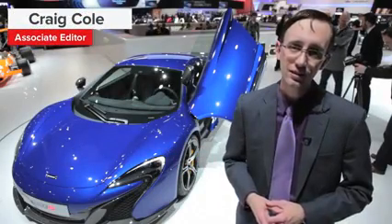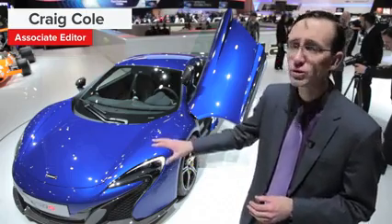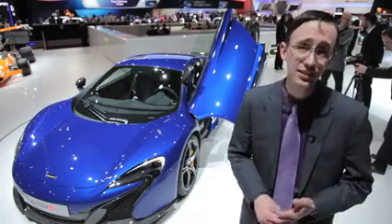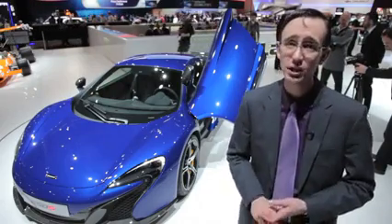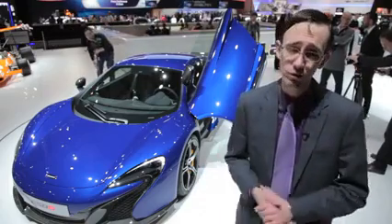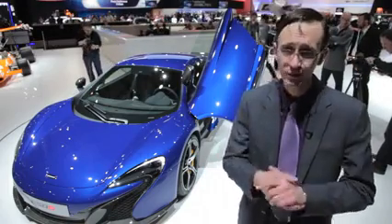Superlatives are the name of the game here at the McLaren display at the 2014 Geneva Motor Show. Their alluring 650S parked behind me is supposedly the fastest, most engaging, and best equipped production supercar the company has ever built. Is that a bunch of bull roar, or is it actually the truth? Well, let's find out.